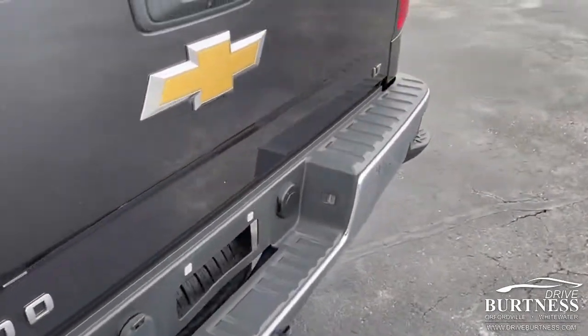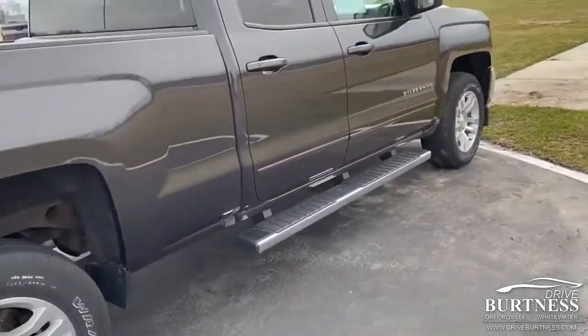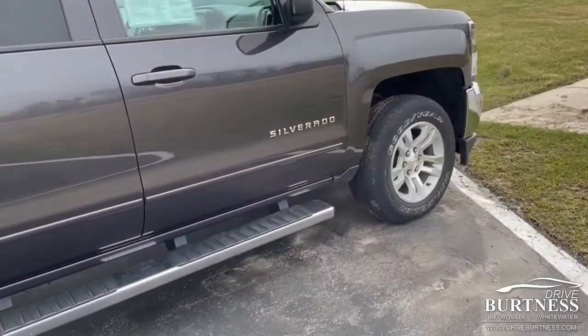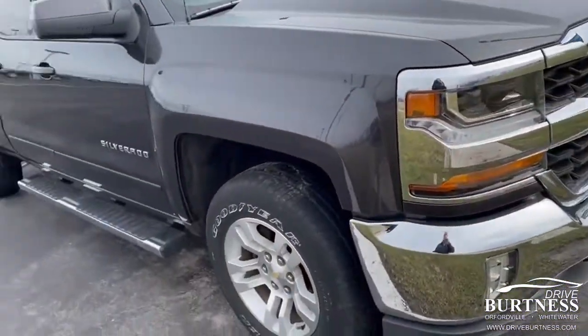2016 LT double cab. Certified pre-owned, priced at $33,988.